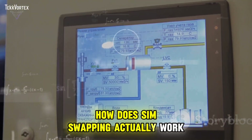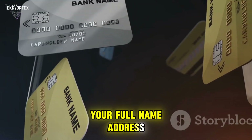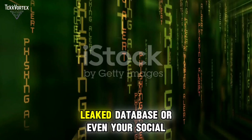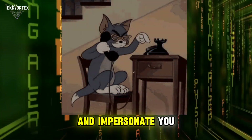How does SIM swapping actually work? Hackers gather personal data — your full name, address, phone number, maybe even your mother's maiden name. With a few data points from a phishing email, leaked database, or even your social media bio, they can call your mobile provider and impersonate you.